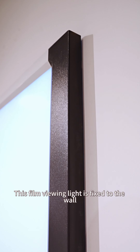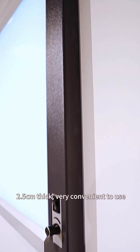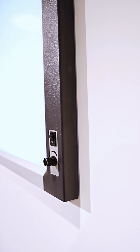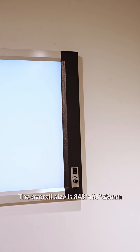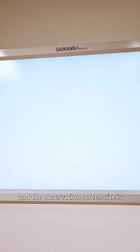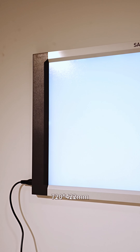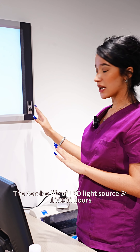This film viewing light is fixed to the wall, 2.5 centimeters thick, very convenient to use. The overall size is 845 by 495 by 25 millimeters, and the observation screen size is 720 by 422 millimeters.